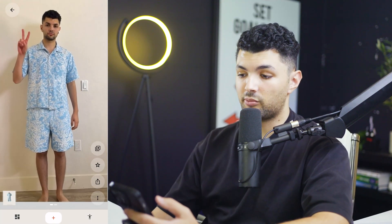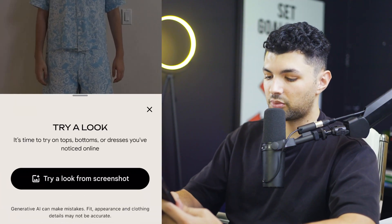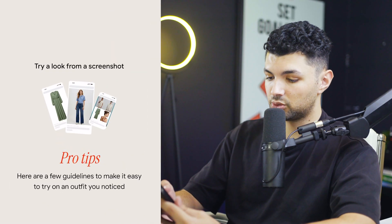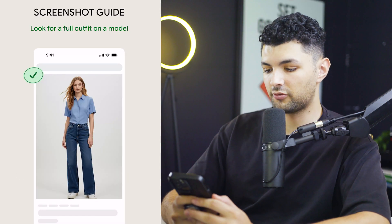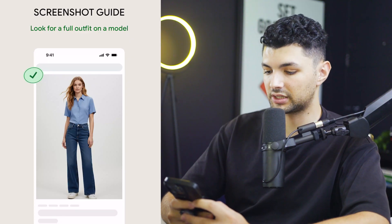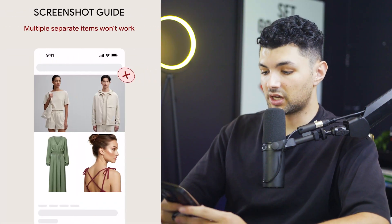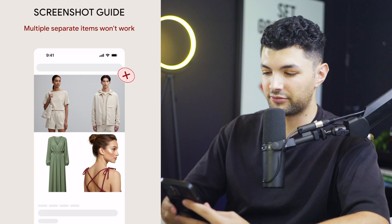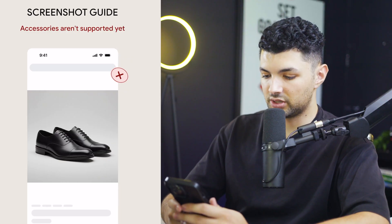Now for the real test is using outfits from other websites in order to change it onto ourselves. In order to do that, we press the plus button and press 'try a look.' It's time to try on tops, bottoms, or dresses you've noticed online. For the screenshot guide: look for a full outfit on a model or a full outfit in a studio. Don't upload screenshots with multiple subjects, and currently it does not support accessories.